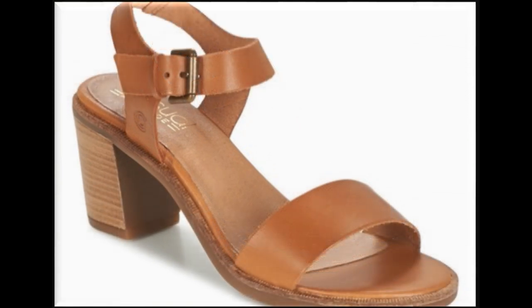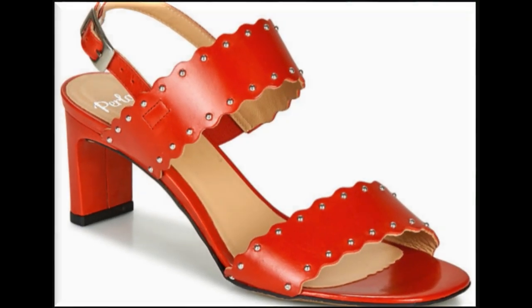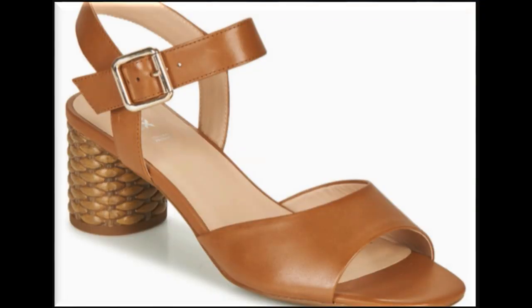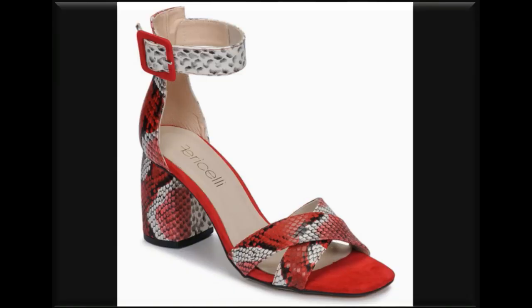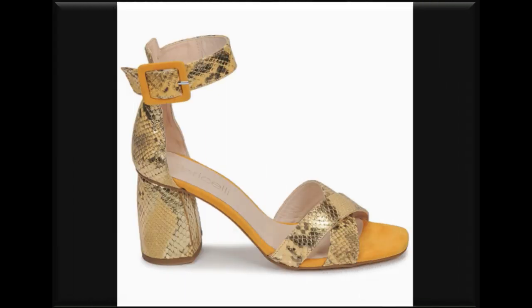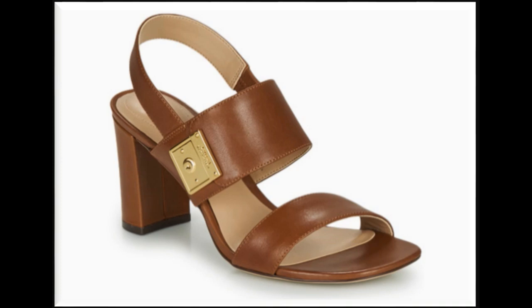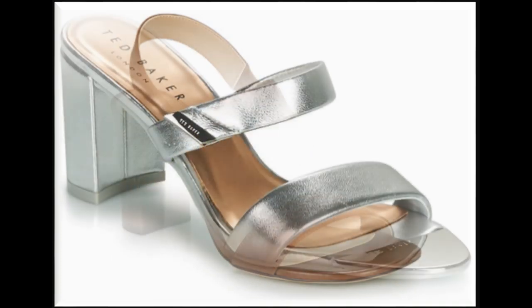This is a chunky style of heels which is very comfortable, and the colors are very impressive. You can see sling back sandals with peep toe style, multiple straps, different beautiful colors, and different categories of heels.